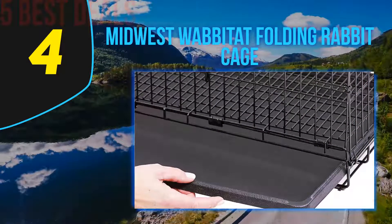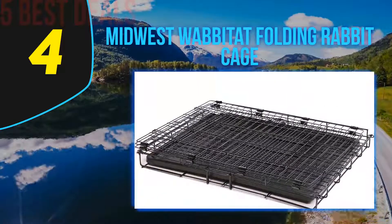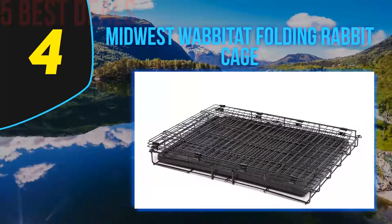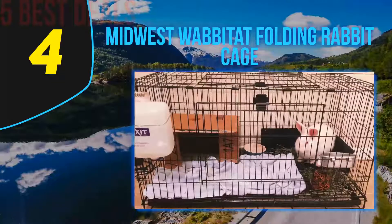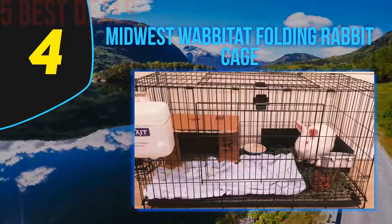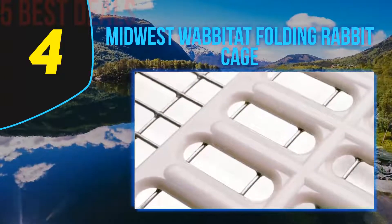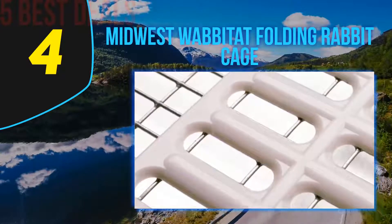The secure slide latch on the cage allows you to open the doors with a single hand, which is useful when you are holding your rabbit in one hand and opening the cage door with the other. The easy slide-out design makes it convenient to open the cage for cleaning. The half-inch grid mesh floor supports the weight of larger rabbits and hygienically protects rabbit paws. The black electro-coat finish on the wire mesh prevents rust or peeling.